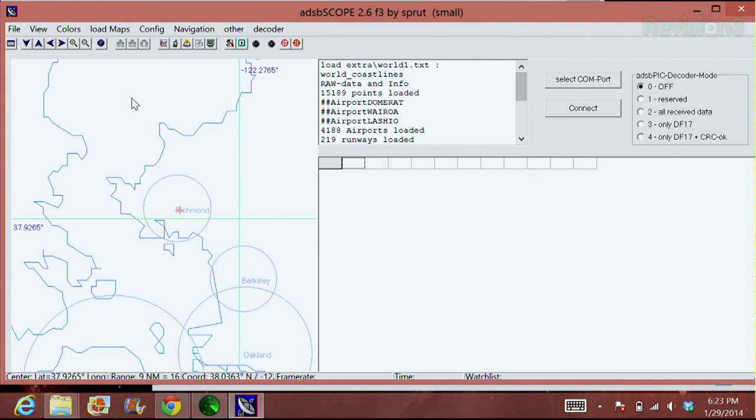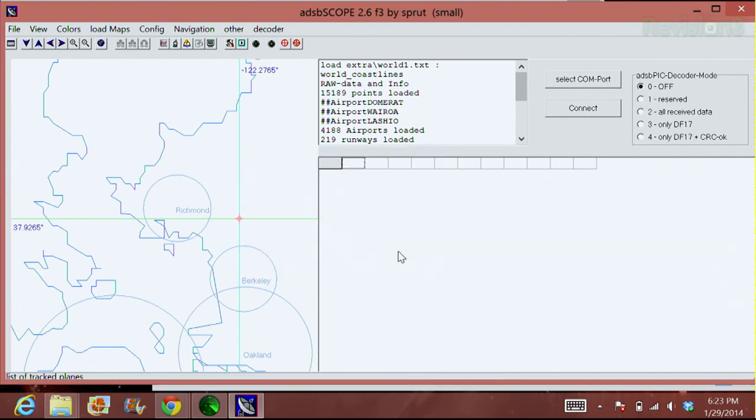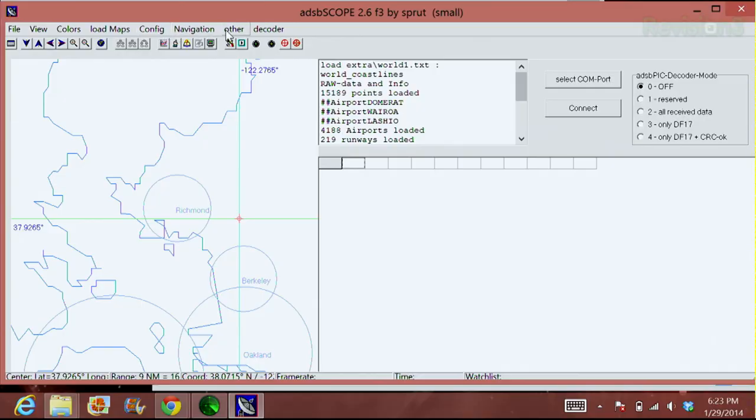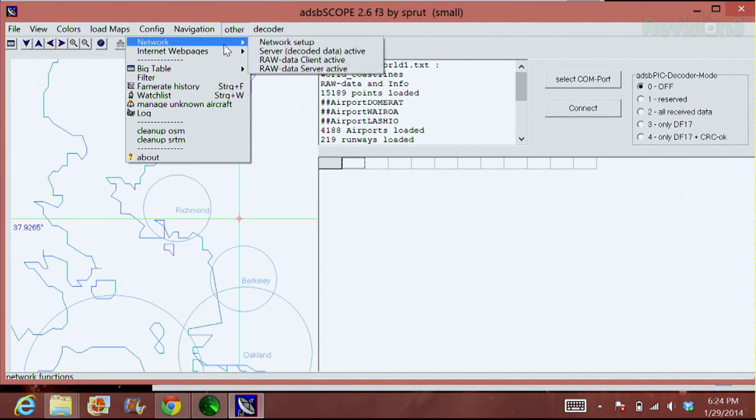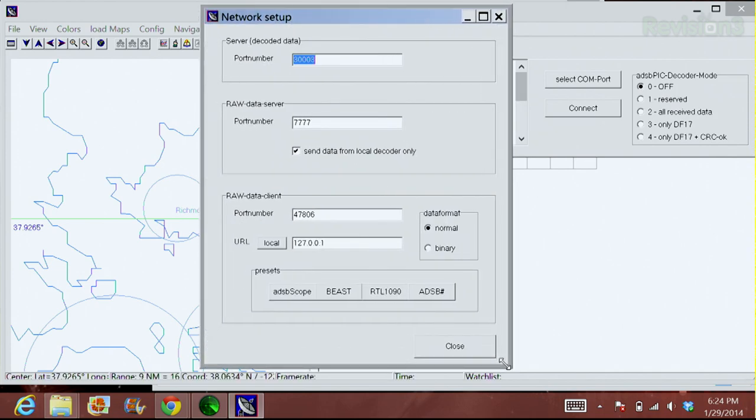This is what the program looks like the first time you start it up. You have your geolocation — move it around with your mouse to get your center. Once you do that, click over here to Navigation and set your receiver location. It changes the position to center it on your map. Then go up to Other, click on Network, and choose Network Setup. You're listening on localhost — 127.0.0.1 — on that port number.